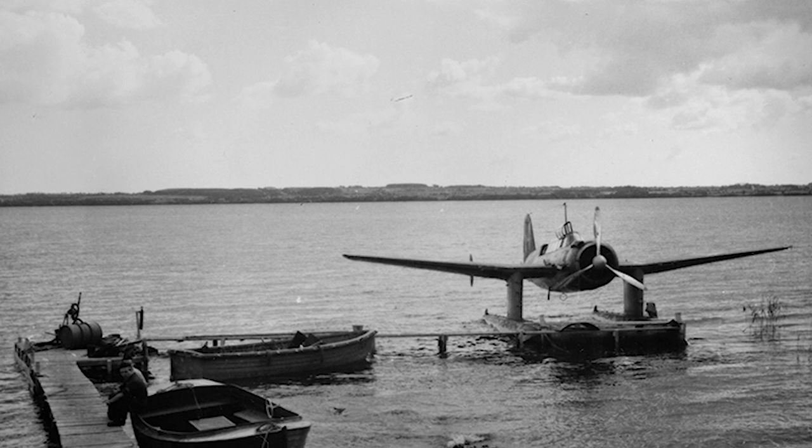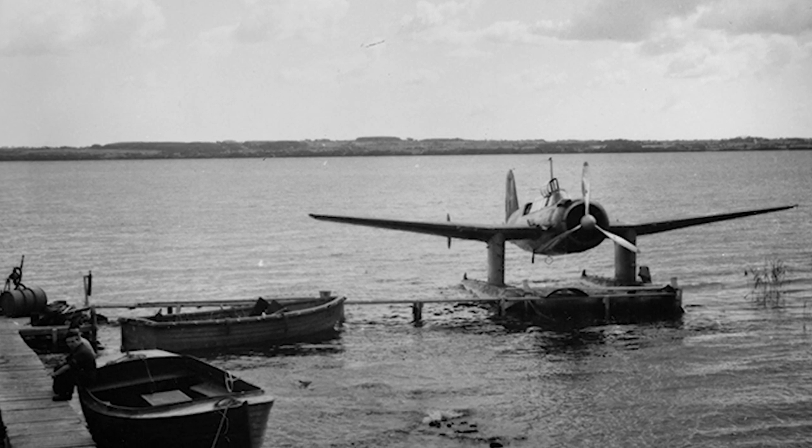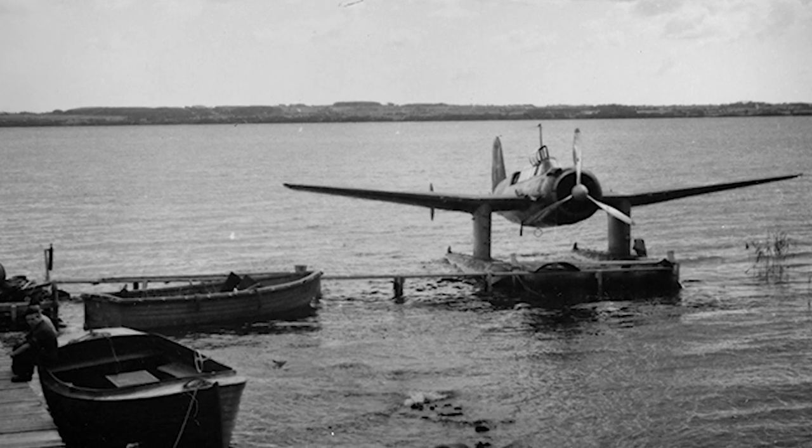47 SAAB 17s that had been retired from the Swedish Air Force were exported to Ethiopia, where they served from 1947 until 1968.